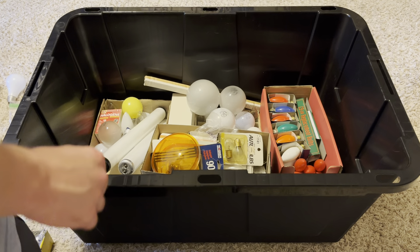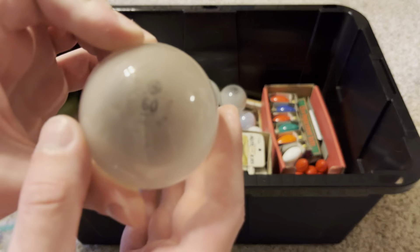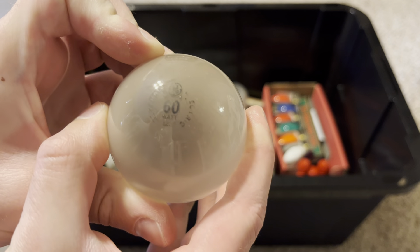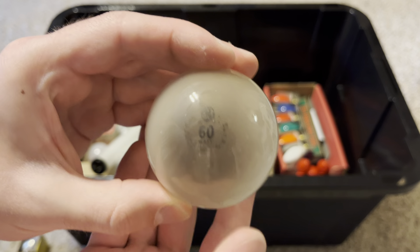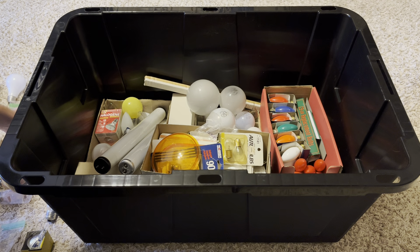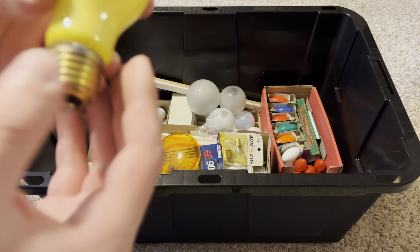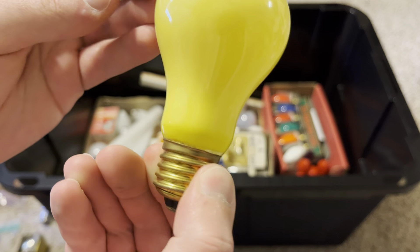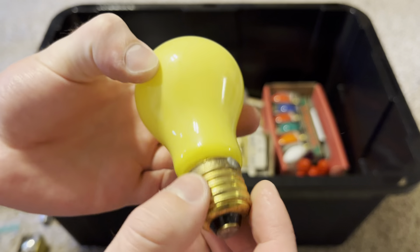Here's a General Electric 60 watt, 120 volt frosted rough service bulb — a really nice old GE bulb. You can see a lot of end blackening at the top, so this was definitely burned base down. And here's a bug light bulb — I'm not sure of the brand, but it was made in Poland and has a nice brass base.